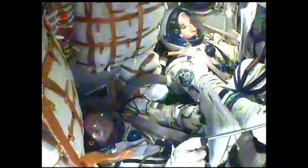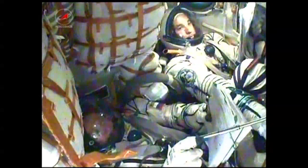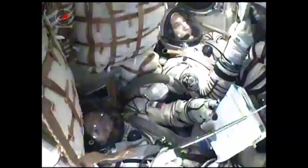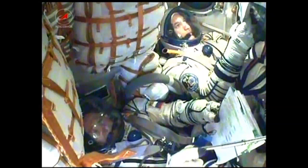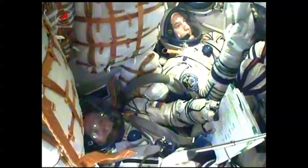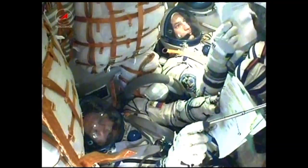Visiting Vehicle Officer here in Mission Control reports to Flight Director Royce Renfrew that third stage separation has been confirmed. The Soyuz capsule and crew are now safely in orbit, and the spacecraft is automatically executing its preprogrammed commands to deploy the antennas and solar arrays.